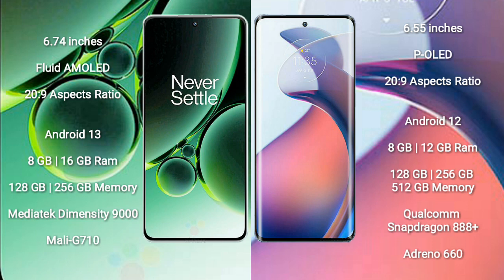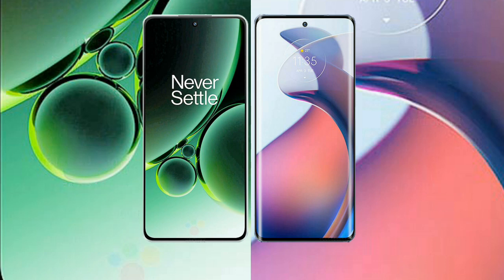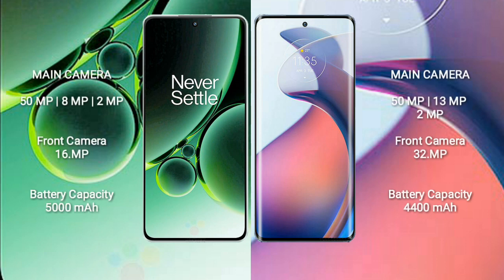The OnePlus Nord 3 comes with 8GB or 16GB RAM and 128GB or 256GB internal storage, powered by the MediaTek Dimensity 9000 processor with Mali-G710 GPU. The Motorola S30 Pro comes with 8GB or 12GB RAM and 128GB, 256GB, or 512GB internal storage, powered by the Snapdragon 888 Plus processor with Adreno 660 GPU.